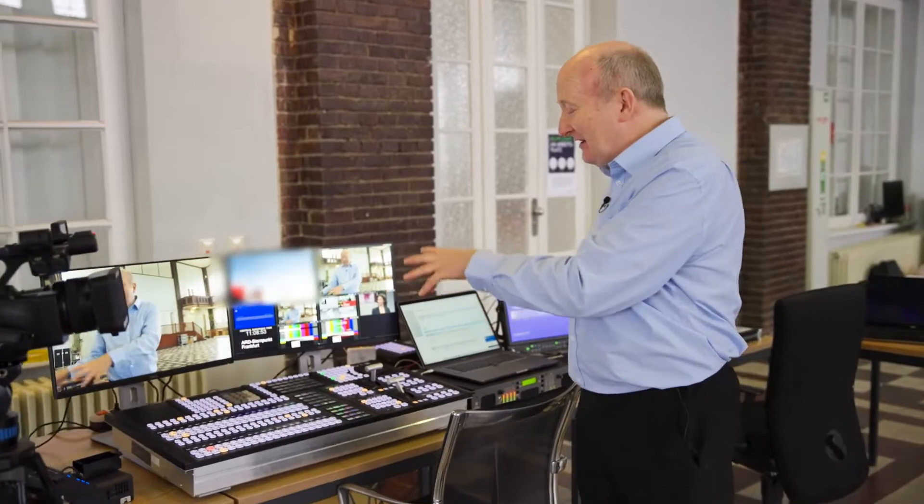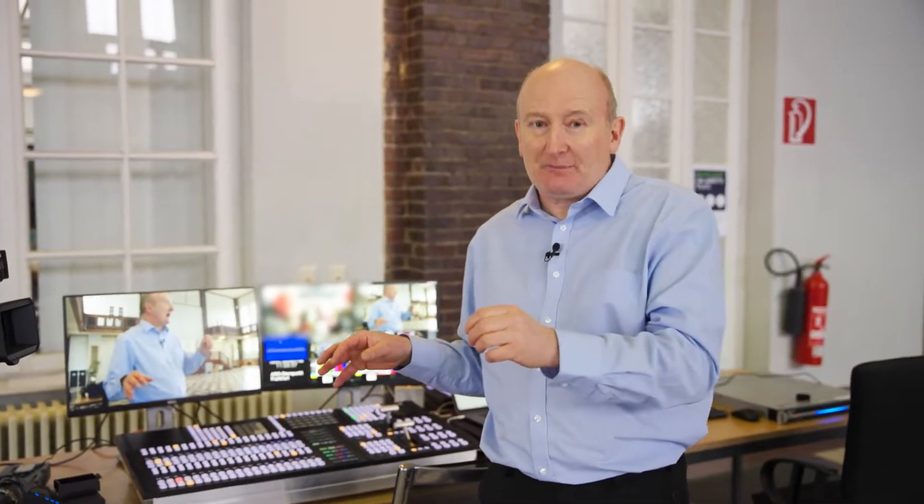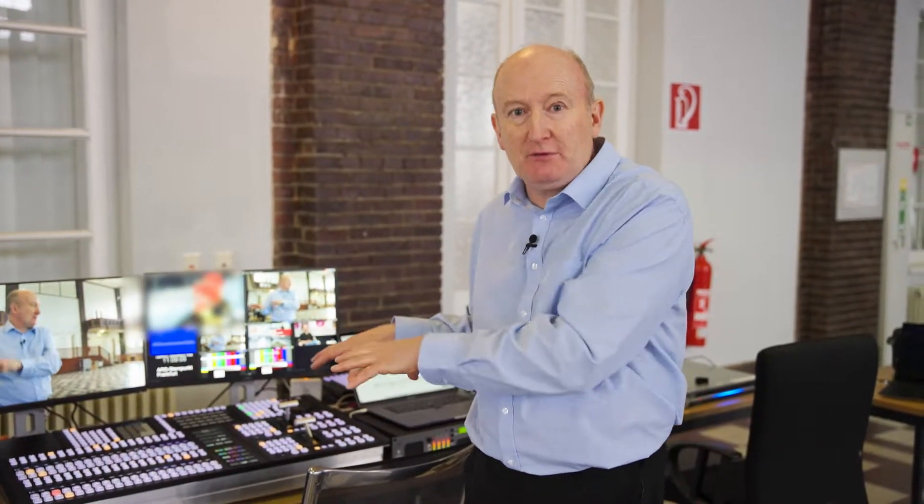Alongside that we have a Sony vision switcher — this is actually just the control surface — because the exciting other part of this demo is that both the camera feeds from here and from the UK are being long-lined down to Frankfurt, which is some 500 kilometers from here.